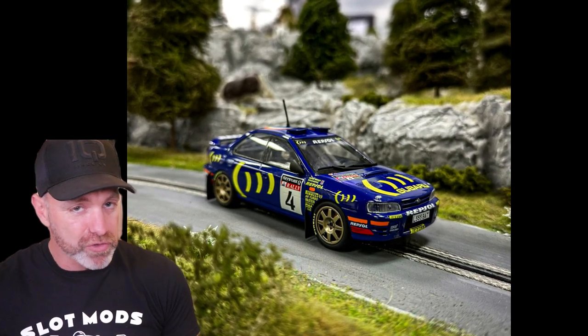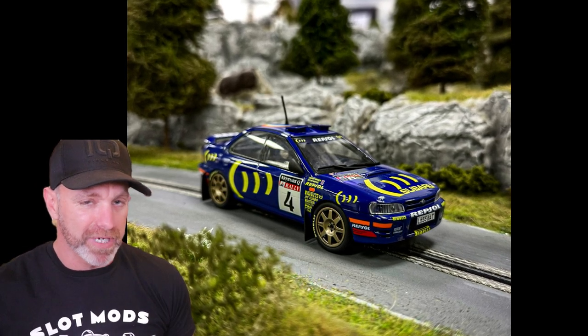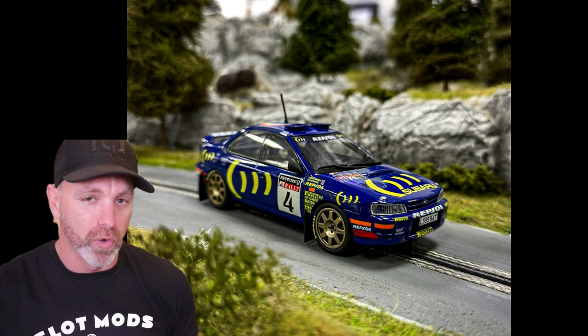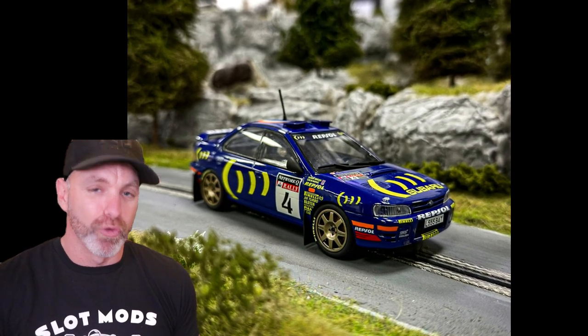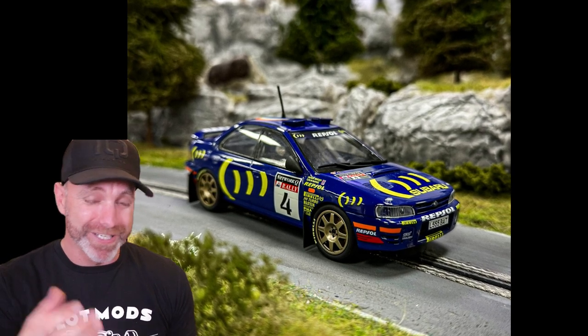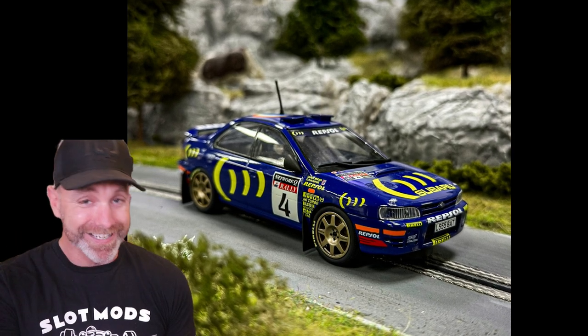We'll kick off with what they are showing, and it's the Subaru Impreza Colin McRae 1995 championship car. If you've been following the latest trend of their championship cars, this will come on a different base — I believe it's the green with the gold riding base, which is for all championship winning cars, whether it's F1 or rally car. Really cool. I got to see this at the UK Fest and it looks incredible. It is four-wheel drive. I'm a huge rally fan and Subaru fan and Colin McRae fan, so this one's a must. Are you going to get it? Let me know in the comments.